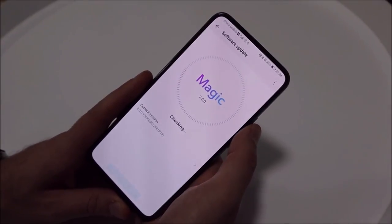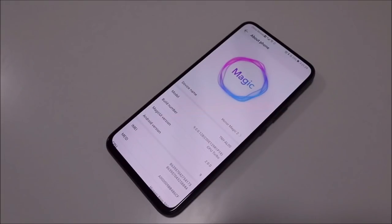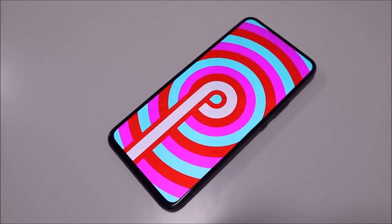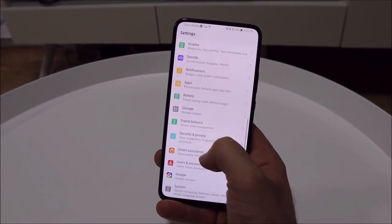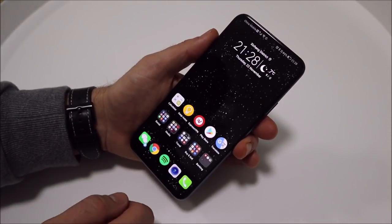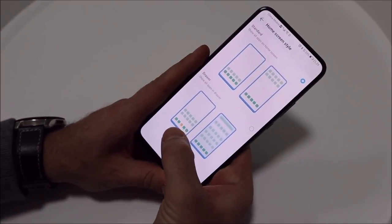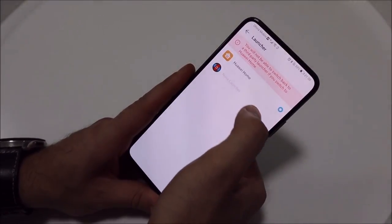When it comes to software, the Magic 2 is skinned with the same EMUI software used on Huawei phones but goes by the name Magic UI 2.0, being the second iteration of the software from their first magic phone. It runs over the latest Android 9 Pie and though it is not stock Android, it is the cleanest version of EMUI I have seen to date. It includes plenty of useful features, though some pointless ones remain in the settings menu. There is an option for an app drawer and plenty of ways to customize without a third-party launcher, though switching to one may prove difficult as other launchers are grayed out.